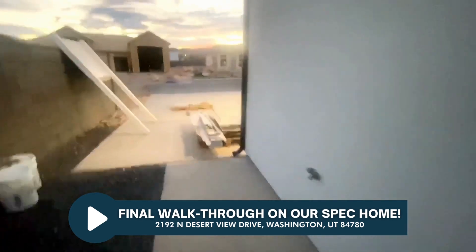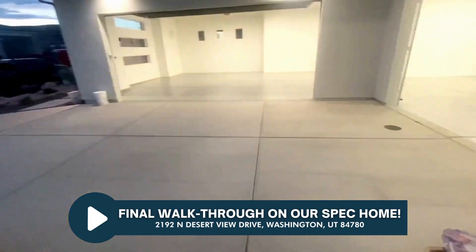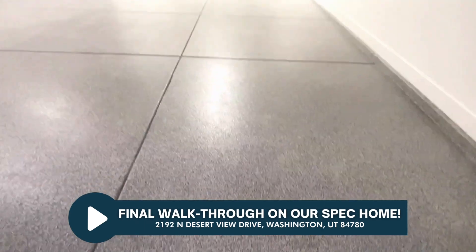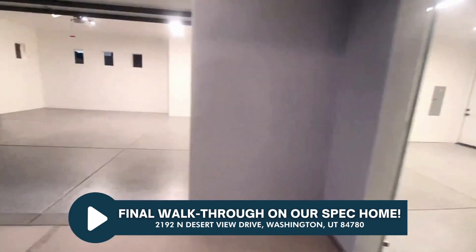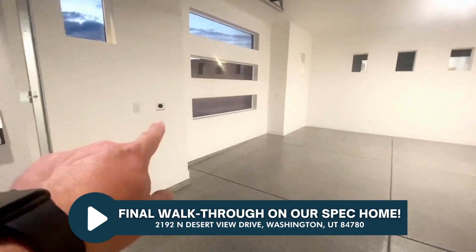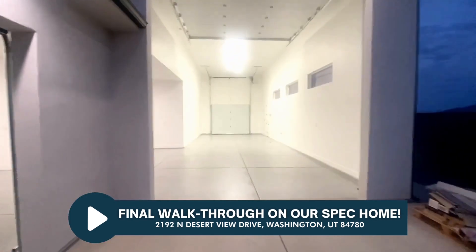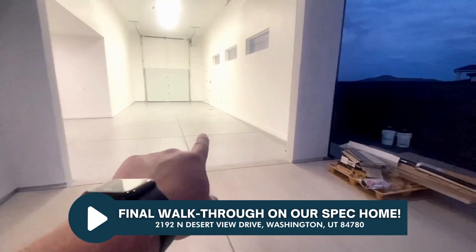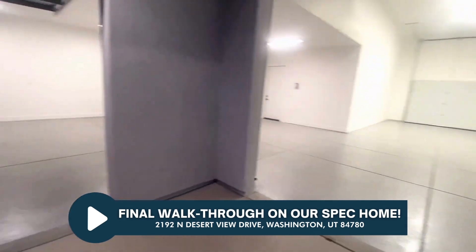We're going to finish out here at the garage — we just had the garage floors coated today, just got the top coat on, looking really good. Finished garage looking real nice and big. Great lighting in here as well. We've got 220 here for an electric car, and also 220 on this wall for the RV. There's also a water faucet and sewer clean-out, so you can have your RV in the bay and maintain it in there.